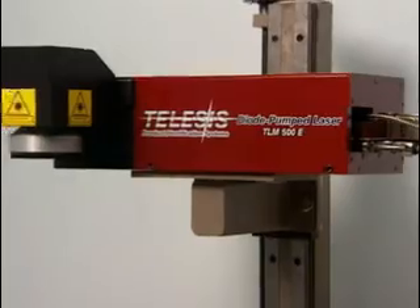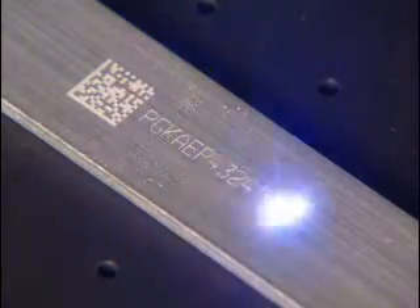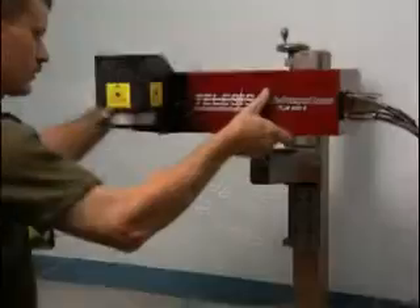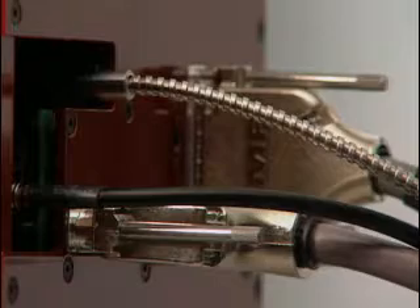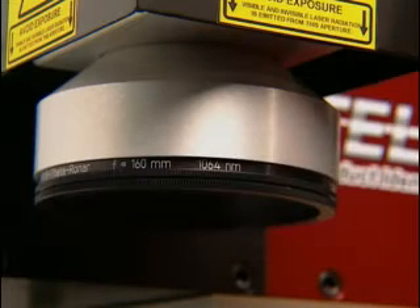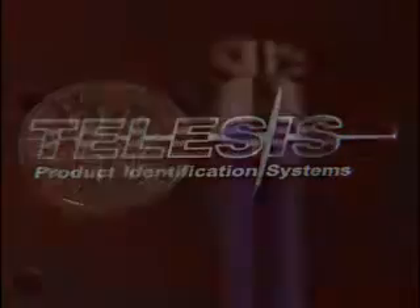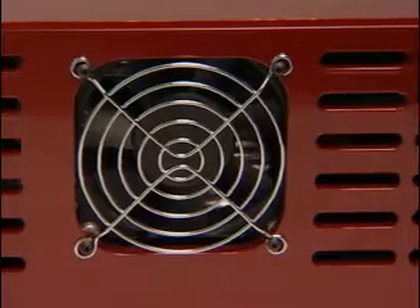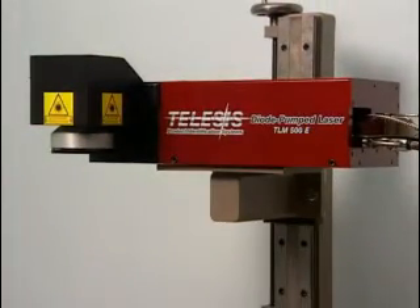Dependability is built into the TLM-500E from Telesis. This new family of solid-state end-pump diode lasers is the low-cost alternative to many expensive high-maintenance systems. A compact, easily integrated package incorporates a remote, fiber-coupled light source with an assortment of lens options. It can produce high-quality graphics and logos on a wide range of surfaces. The air-cooled 500E is economical to operate, with an average diode life greater than 15,000 working hours.